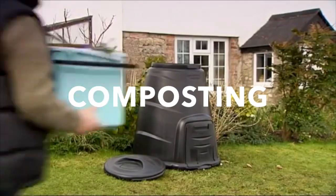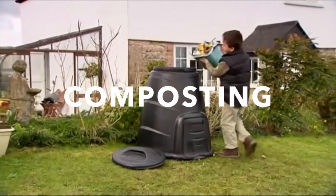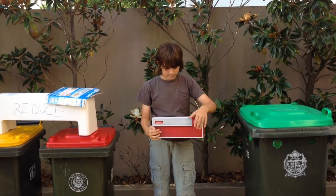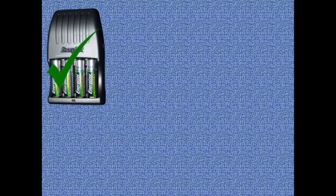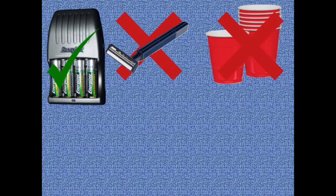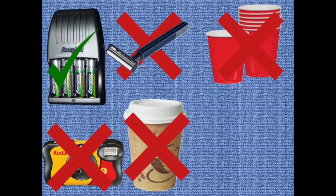Composting is a good way to reduce the amount of food waste that goes into landfill. Buy rechargeable batteries and avoid disposable single use items. Have a look at home and see if your family use any of these.